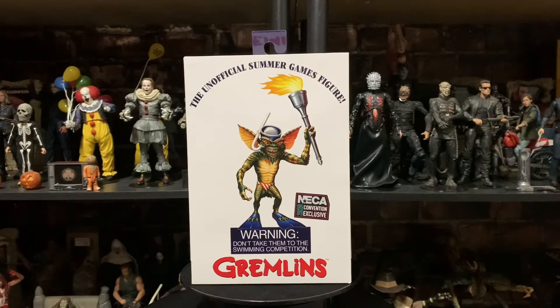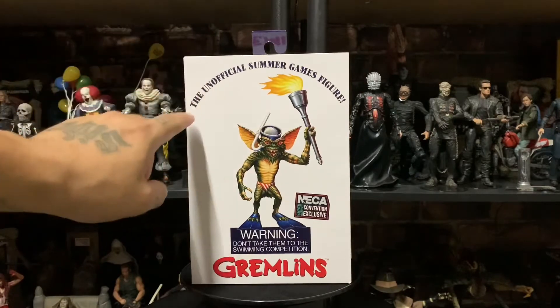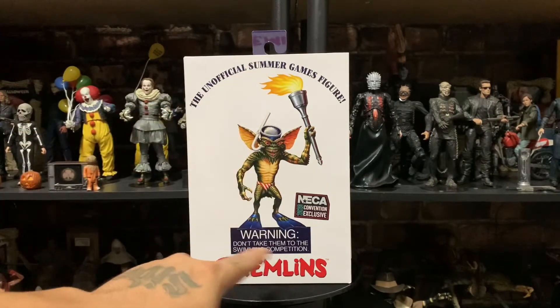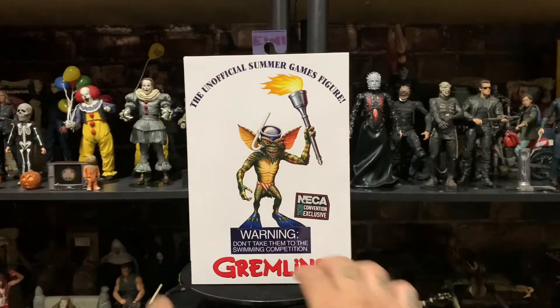What's up my boys, welcome back to the channel — the horror spot. Today I've got a new video for you guys. I want to be showing you the Gremlins figure, the new one by NECA that I got — the Gremlins exclusive 2020 Comic-Con figure. It's the one with the Olympics and all that stuff, so the unofficial Summer Games figure. Warning: don't take them to the swimming competition, of course.